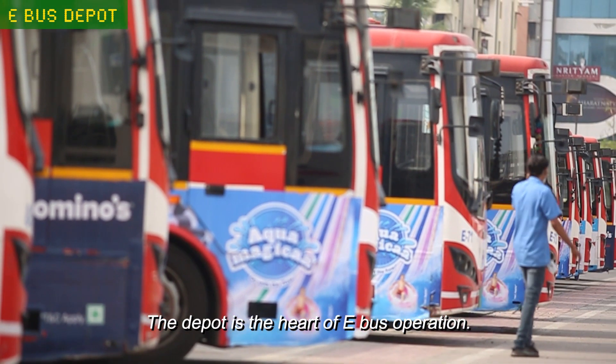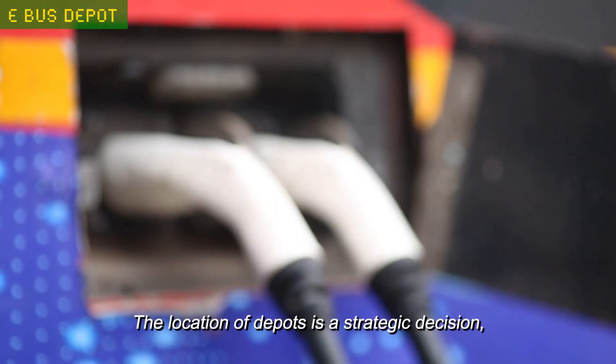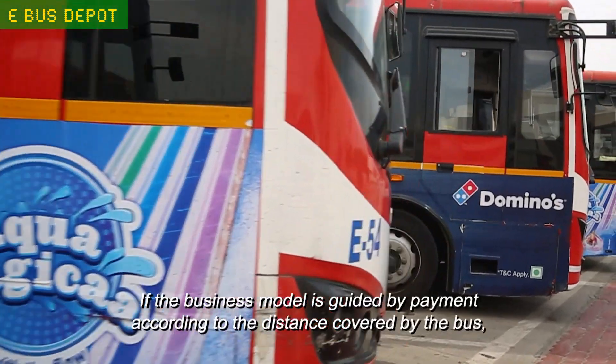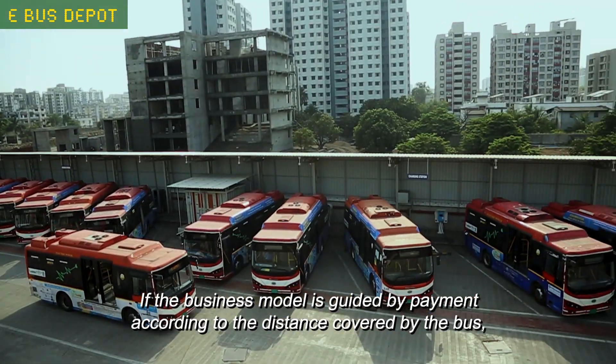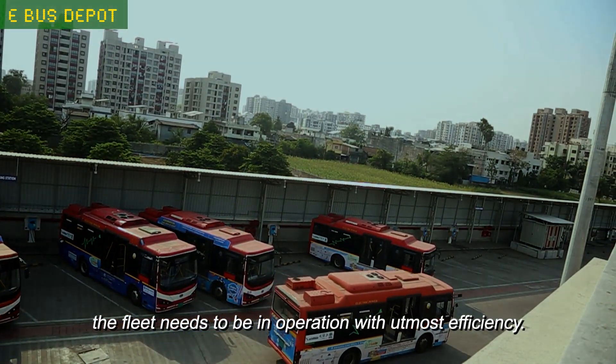The depot is the heart of e-bus operation. The location of depots is a strategic decision — it should not be far from transit lines. If the business model is guided by payment according to the distance covered by the bus, the fleet needs to be in operation with utmost efficiency.